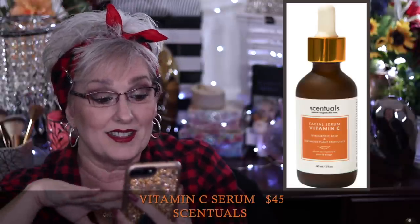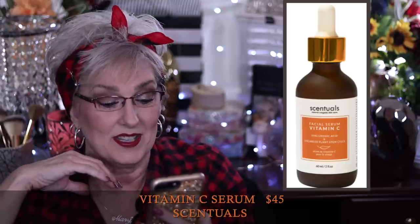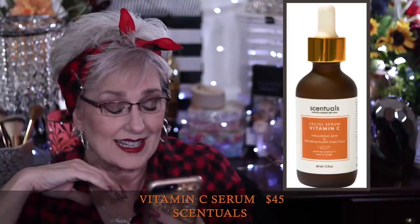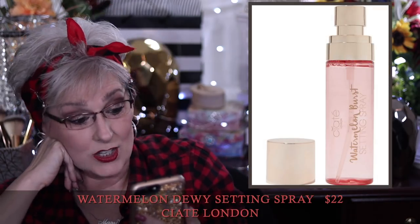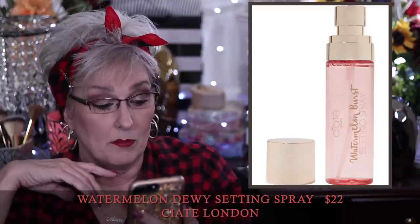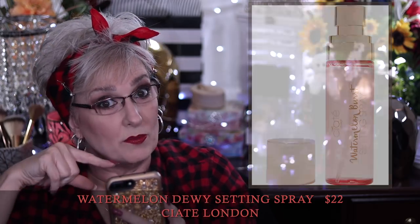In customization four we have four choices for all members. The Sensuals vitamin C serum is $45 — it won the Elite Beauty Award in 2019, it's 99.7% natural vitamin C and includes hyaluronic acid as well as ADA Weiss plant stem cells, which hydrates, softens, and brightens skin. The Siate London Watermelon Dewy Setting Spray is $22 — you use it over your makeup to set it, or spritz throughout the day. There is perfume in this one.